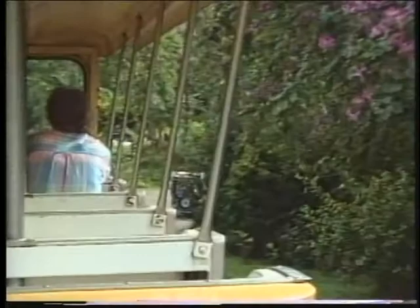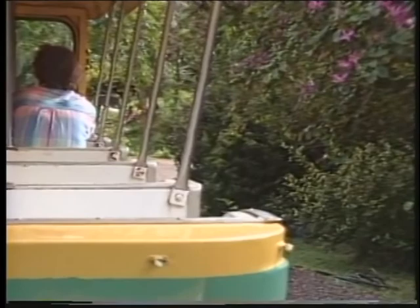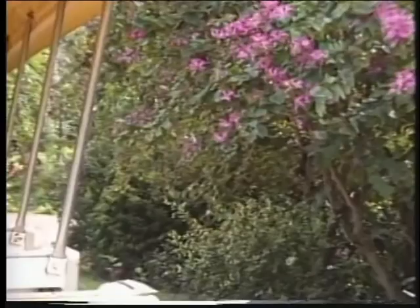Pardon me if this is a little loud — that's my tram in the back there, but another driver brought this one up. I thought he would be doing the three o'clock tour so I didn't turn it down. As we say in Hawaii, aloha. Welcome to Senator Fong's Plantation and Gardens.